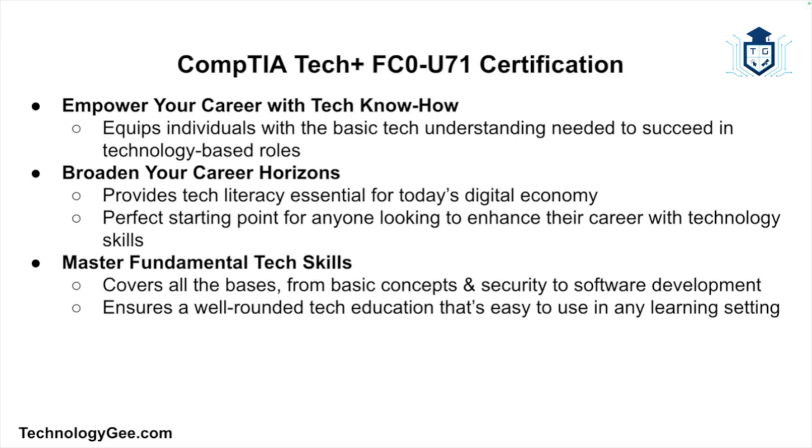First is empowering careers with tech know-how. CompTIA Tech Plus is the certification that equips individuals with the basic tech understanding needed to succeed in technology-based roles. It can broaden your career horizons and provides the tech literacy essential for today's digital economy, making it the perfect starting point for anyone looking to enhance their career with technology skills. It also helps you master fundamental tech skills, covering all the bases from basic concepts and security to software development, ensuring a well-rounded tech education.